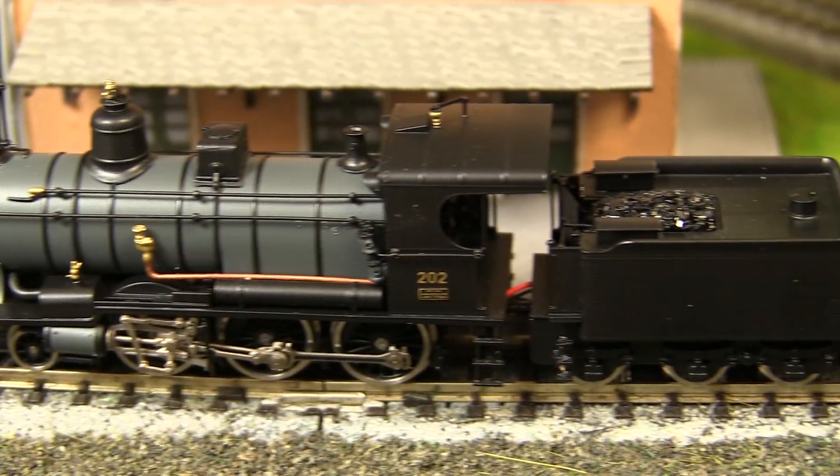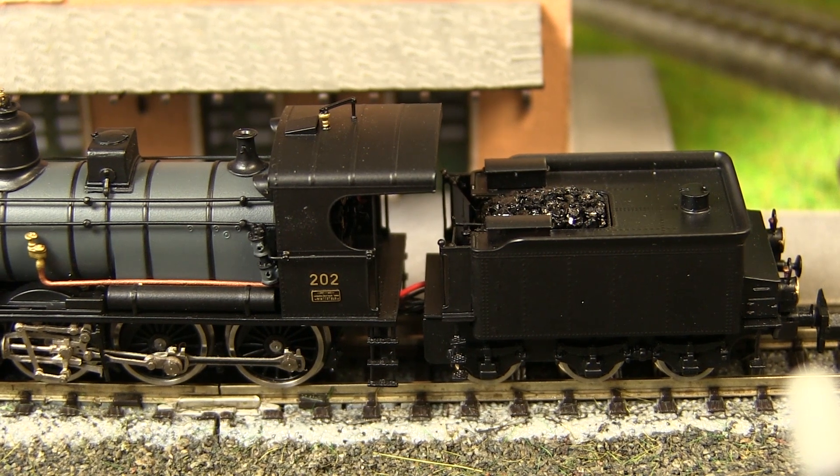Fulgurex has really outdone themselves with this model — it is simply a work of art. The A35s were able to pull 250 tons on flat routes and 140 tons on mountainous routes. The first locomotives were stationed in main depots at Erstfeld, Bellinzona, and Baiske.